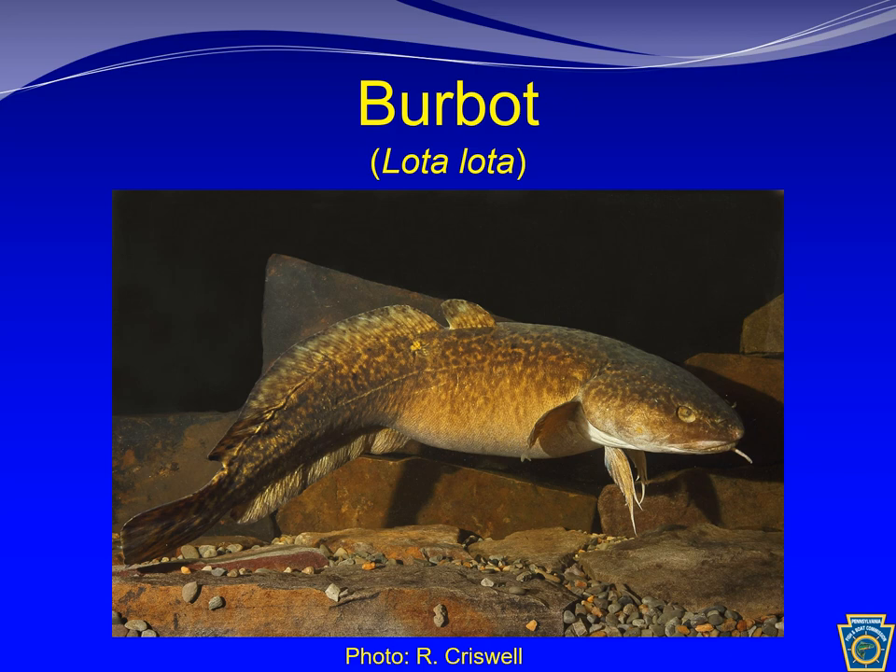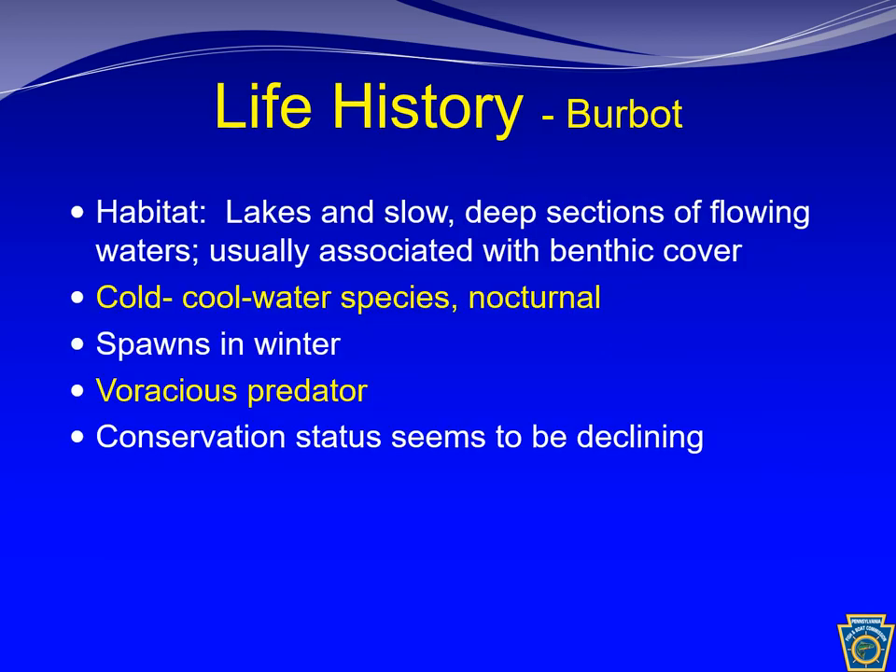The burbot is the only freshwater representative of the cod family. At first glance it looks like an odd cross between an eel and a catfish. It has two dorsal fins — one short and one long — and the anal fin is also long. A long barbell protrudes from the center of its lower jaw. Its scales are small, like those of a trout, and the body is covered in a thick slime. It has many odd common names, including Lawyer, Ling, Eelpout, and Poor Man's Lobster. This is a cold water species that prefers lakes or slow moving sections of streams or rivers. It is nocturnal and resides on the bottom, often hiding under cover. The burbot is a winter spawner, and the diet of adults is dominated by fish and crayfish.